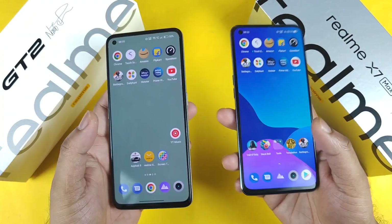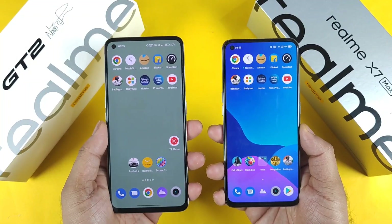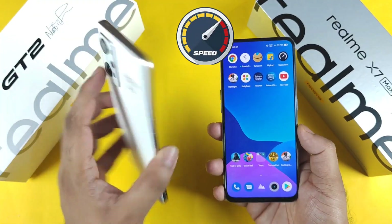Hi friends, welcome back to my channel SaiTekker. In this video I'm going to do the speed test comparison between the Realme GT2 device versus the Realme X Max device.